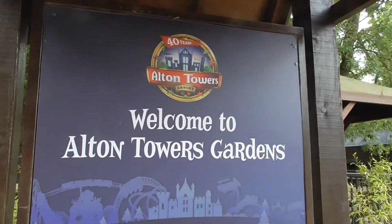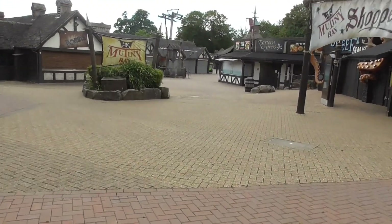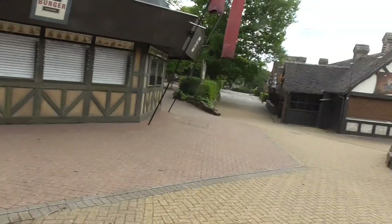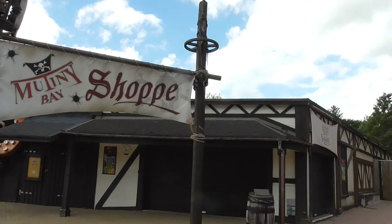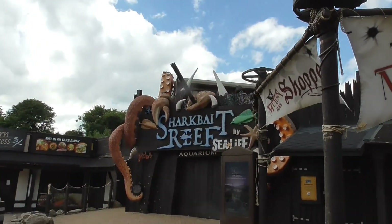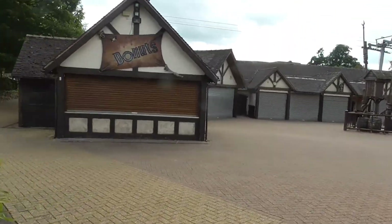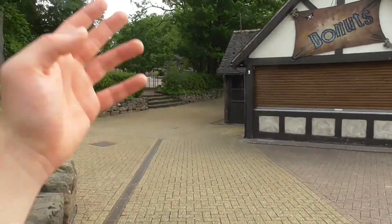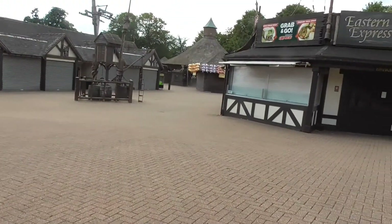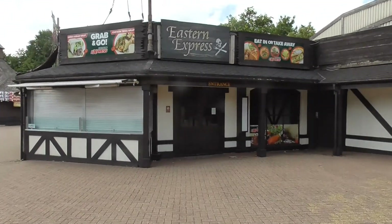Usually there's a map up here in this little canopy next to the undercover seating area of the Burger Kitchen, but it says welcome to the Alton Towers Gardens with the 40 year logo. Down here in Mutiny Bay, we've got one of the entrance signs here. Burger Kitchen there - we can actually see the screens are up. Also here we've got the Mutiny Bay shop and Shark Bay Reef by Sea Life, the Aquarium, which is next door. Just behind the Mutiny Bay sign, we have the Mutiny Bay donut shack.